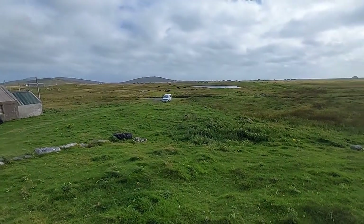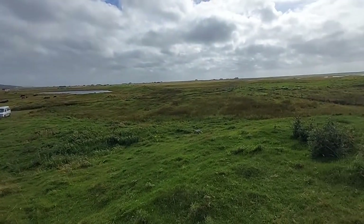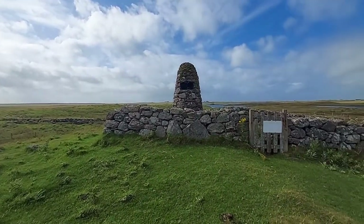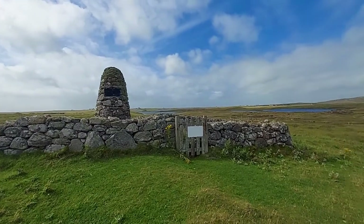On the way back we stopped at Flora McDonald's birthplace, which is basically the ruined outlines of a croft. Flora McDonald was the lady who helped Bonnie Prince Charlie escape — the famous Skye Boat Song is about that. He was disguised as her maid, and they sailed from Uist to Skye.